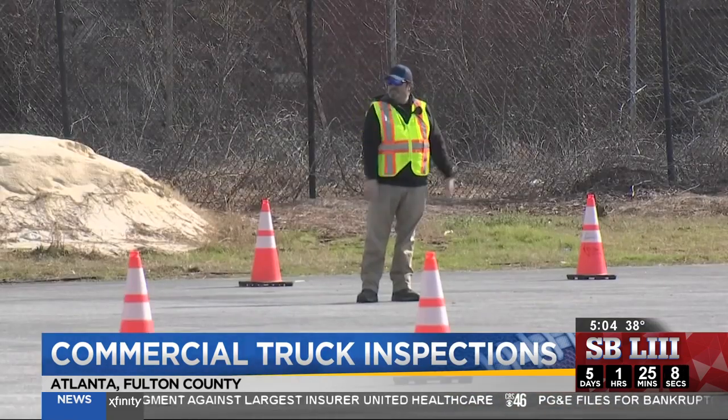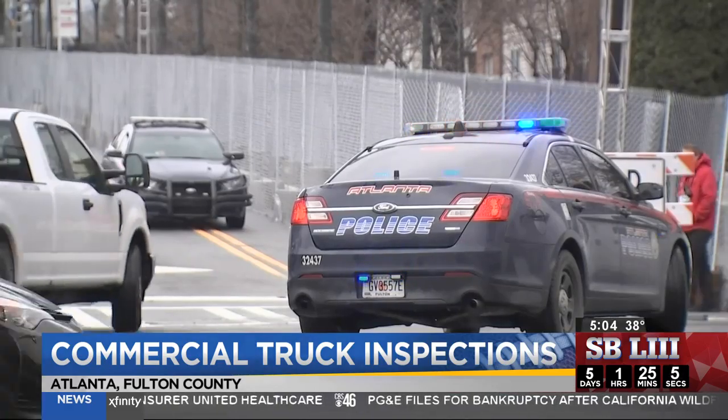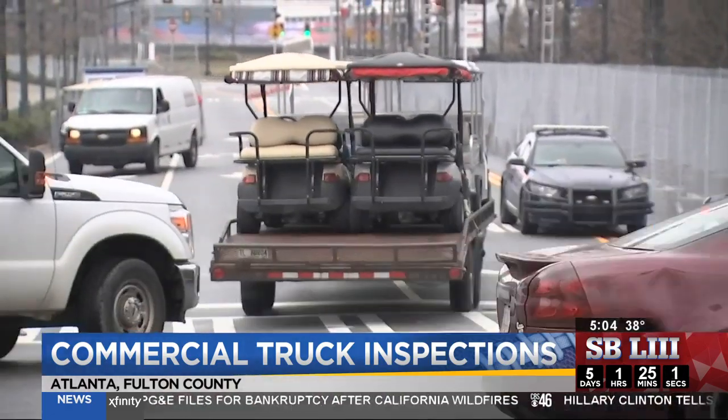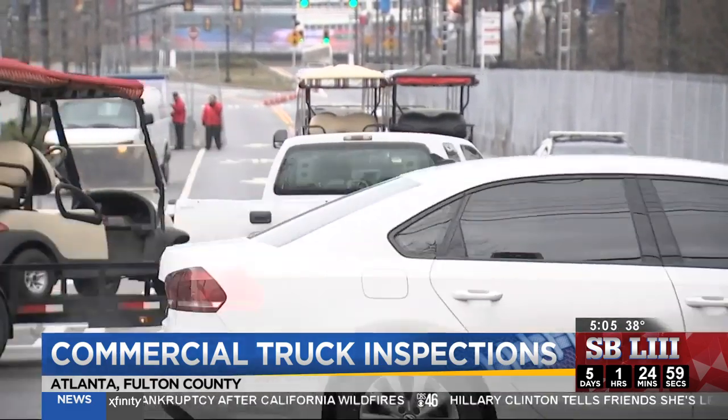When trucks are cleared, Atlanta police officers escort them to the venue to make sure nobody tampers with the deliveries between point A and point B. So far, so good this week with no surprises inside. They're scanning about 200 trucks a day. They tell me they inspected about 1,300 in Minneapolis last year. Reporting outside Mercedes-Benz Stadium, Megan Packer, CBS 46 News.